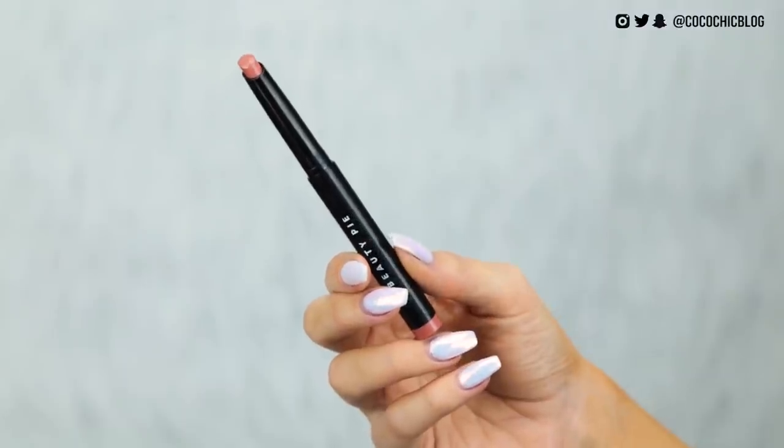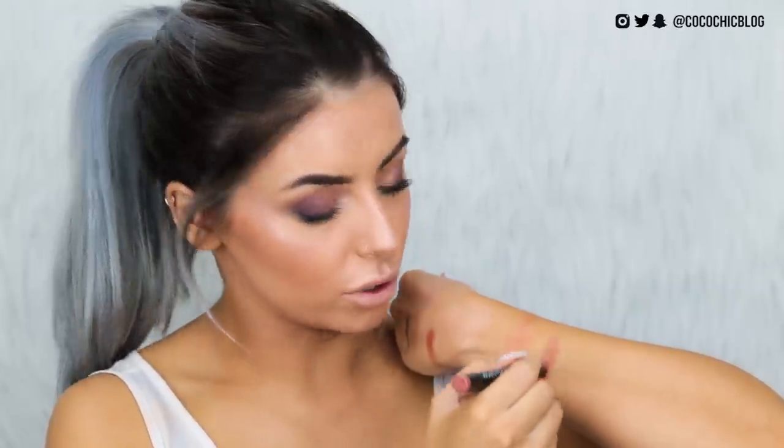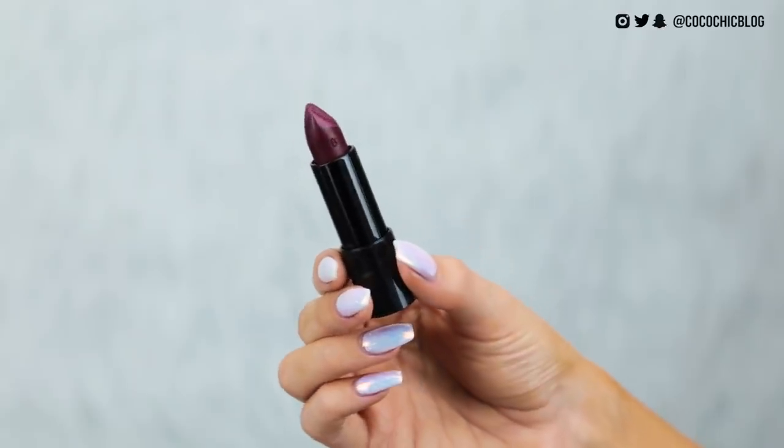Moving on to lips — I have the Vegas Nude lip crayon, which gives a glossy nude lip look. But I'm going to one-up that with one of their regular matte lipsticks in the shade To The Beat — a nice vampy shade, good for fall. These are supposed to be dupes of Charlotte Tilbury lipsticks. I line with a Rimmel Lasting Finish lip liner in Black Tulip and then apply the To The Beat lipstick over it.